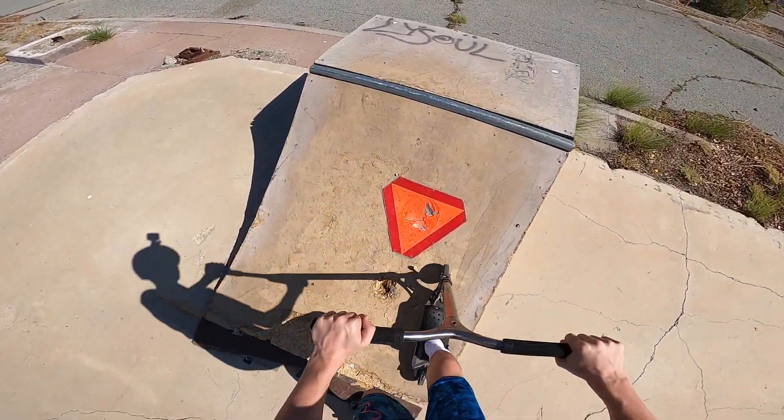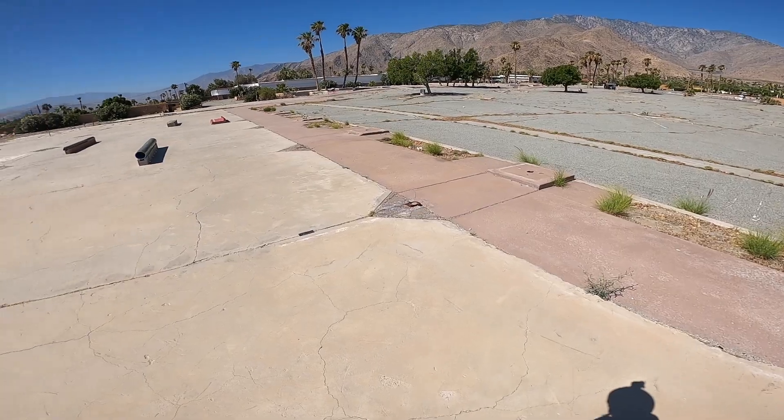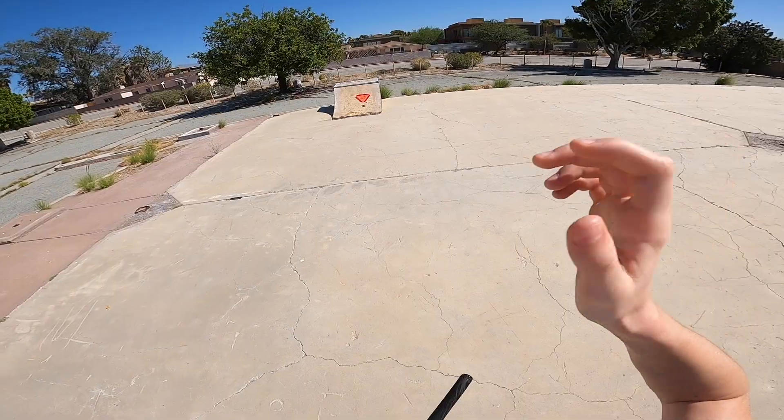Does this still like work? I don't know about that quarter pipe, guys. That's freaking sketchy.